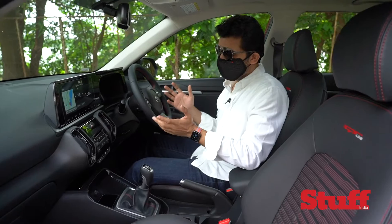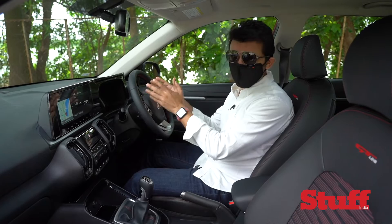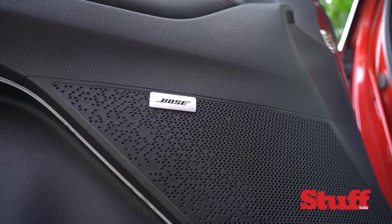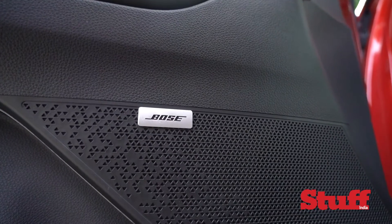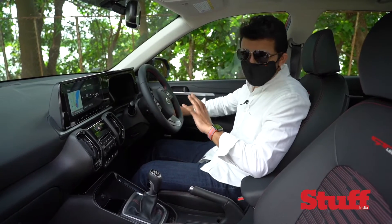Of course, the biggest talking points of the Kia Sonet are its huge 10.25-inch touchscreen right here, a small auxiliary 4.2-inch unit right in the driver's line of sight, and a segment-first seven-speaker Bose audio system.